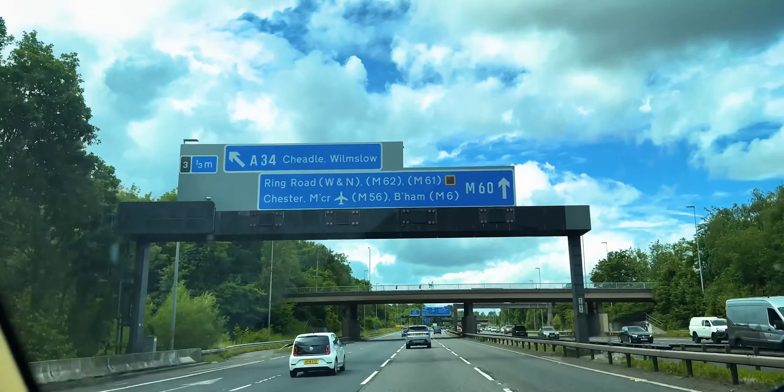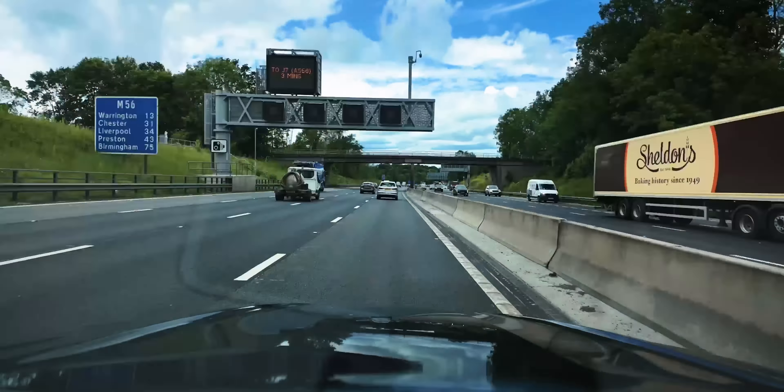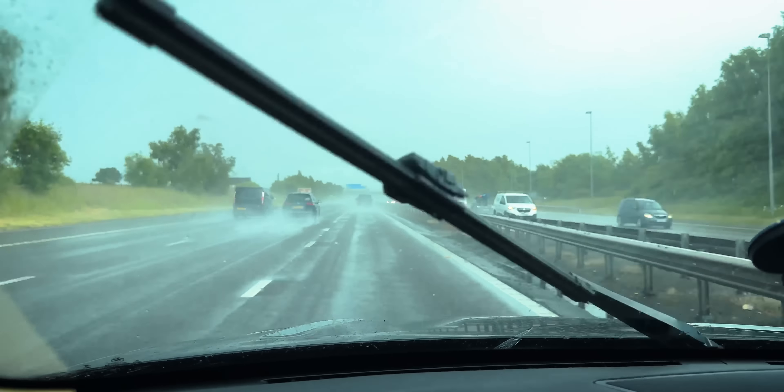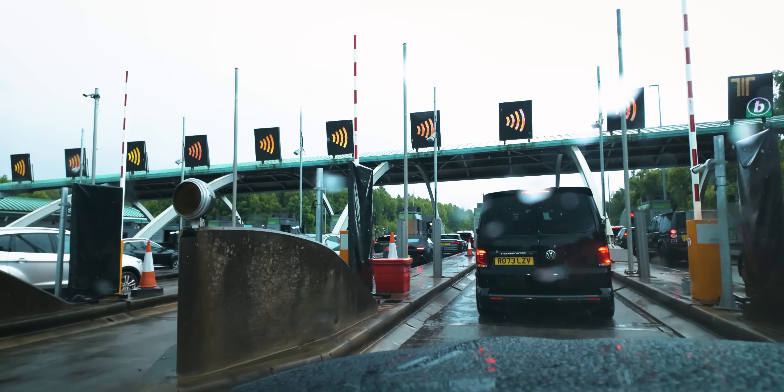Quick update for you guys - the weather is horrendous and miserable. We are about an hour and forty minutes into the drive, so we've got three hours left. We're currently at the toll booth, which has gone up - was it £9.60? We'll find out in a second. Nine pound sixty, I think it is. It's ridiculous. And how much did we buy this car for? About £1,800? I think it's £1,200 actually.